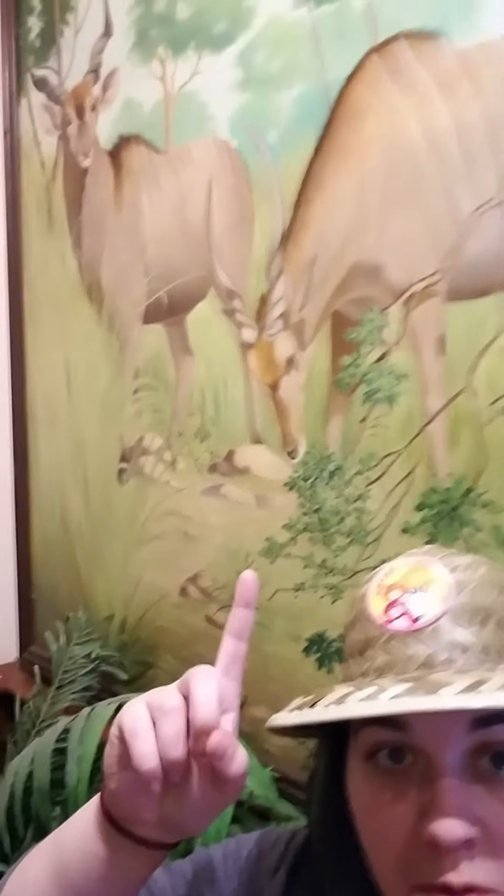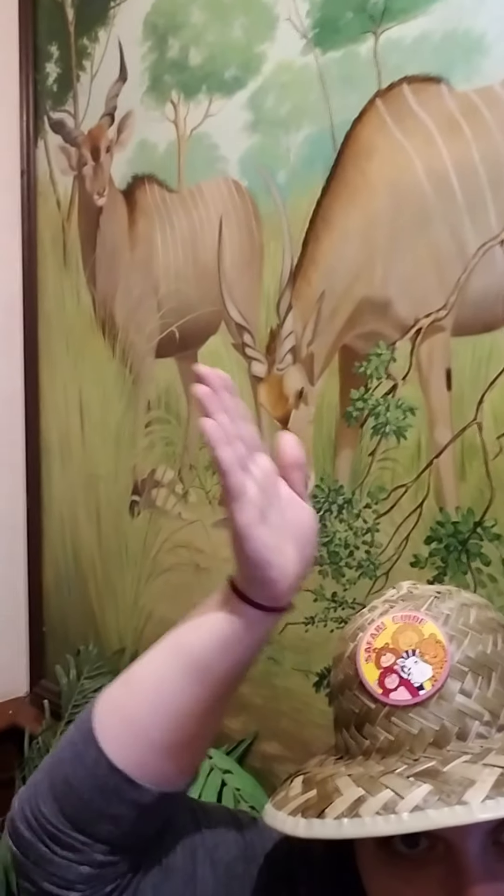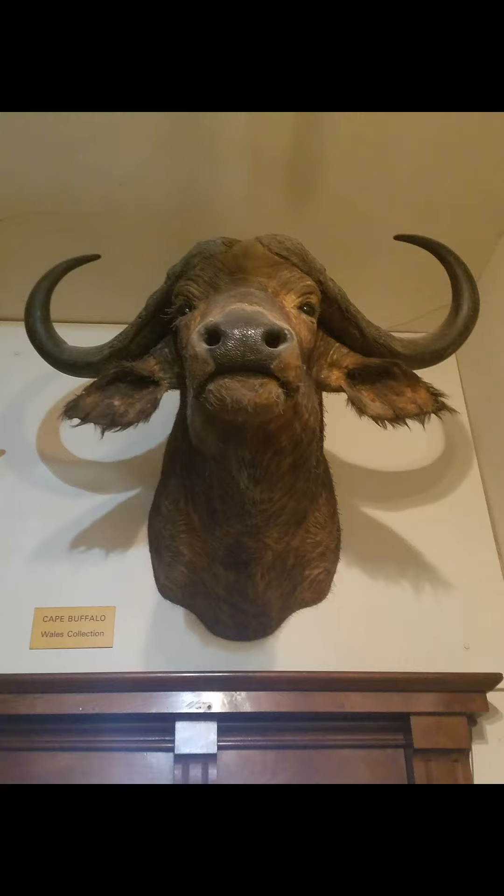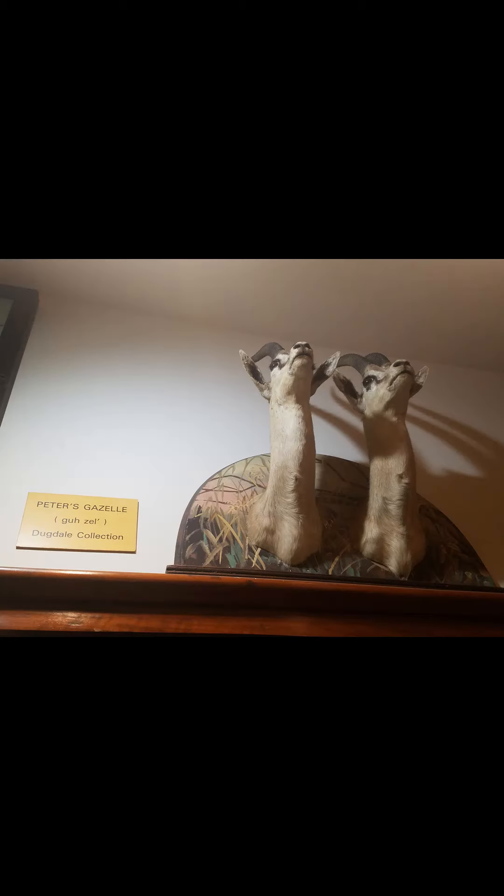Do you know the difference between horns and antlers? We've got some very nice specimens here. Antlers are usually shed every year, while horns are permanently attached.